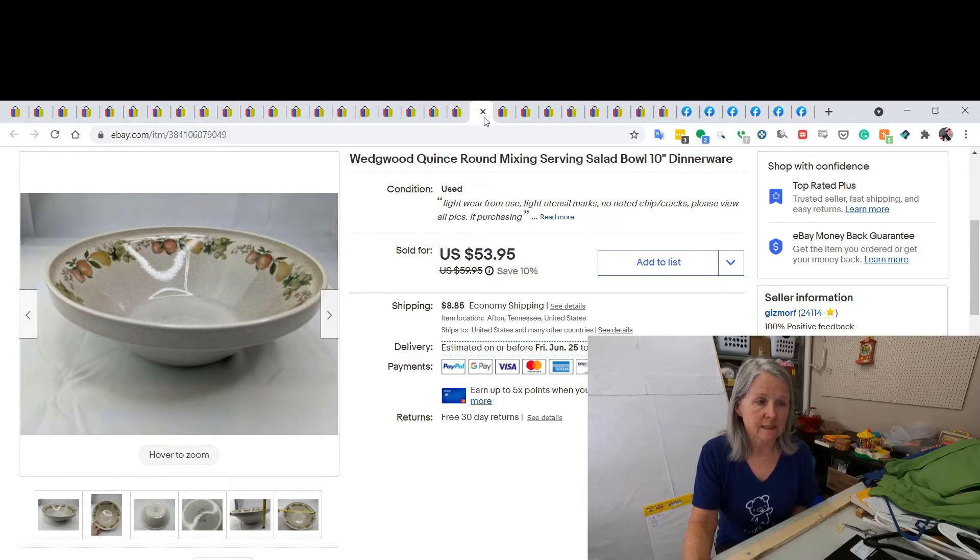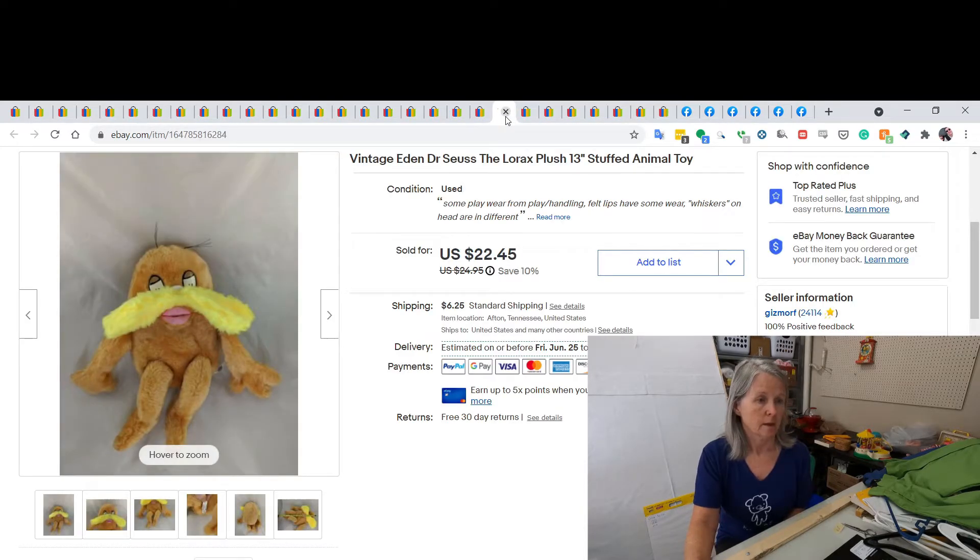We bought this at an estate sale probably a month or two ago and it has been selling quite well. This was just a mixing bowl or salad bowl — larger than a soup bowl. I want to say we paid $60 for the huge set of dishes, and I sold just this bowl for $53.95.